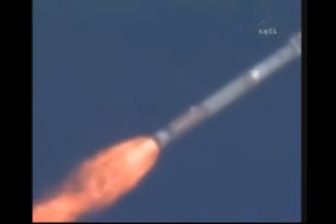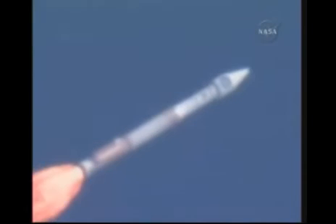Coming up on Mach 1. The vehicle is now supersonic, approaching max dynamic pressure.